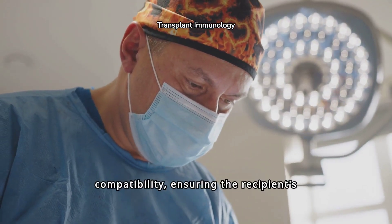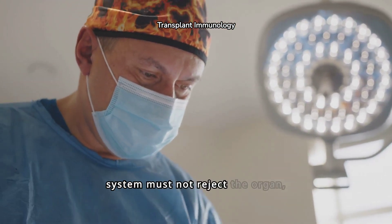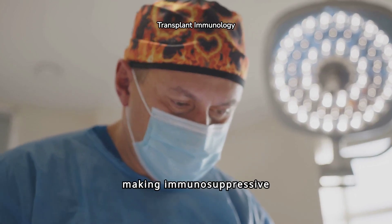Liver transplants hinge on immunology and compatibility, ensuring the recipient's body accepts the new liver. The immune system must not reject the organ, making immunosuppressive drugs essential for success.